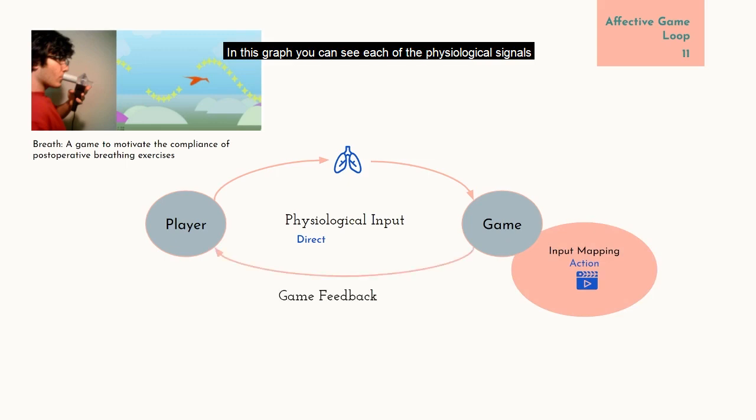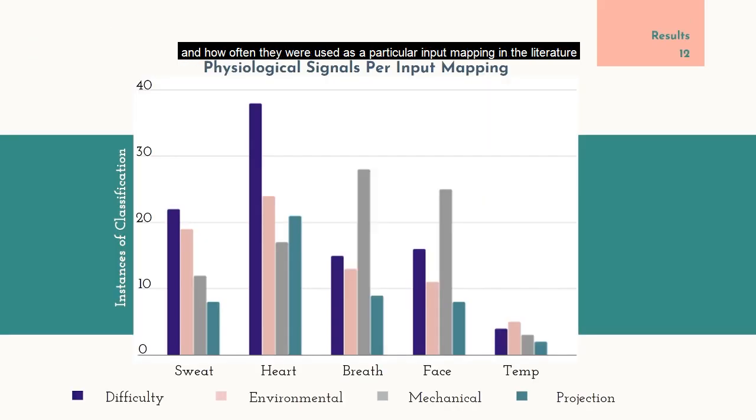This graph shows each of the physiological signals and how often they were used as a particular input mapping in the literature. Heart activity was most often used to affect difficulty in games, whereas breathing and facial expressions were mapped most often to game mechanics like player speed or movement. The trend is that more direct signals like breathing and facial expressions are paired with more mechanical in-game mappings, whereas more indirect ones like sweat and heart rate are most often paired with difficulty and environmental mappings.